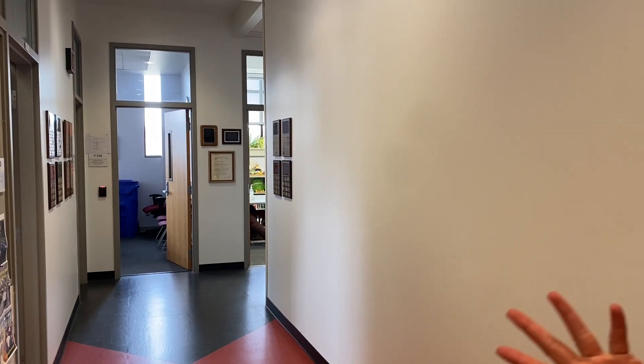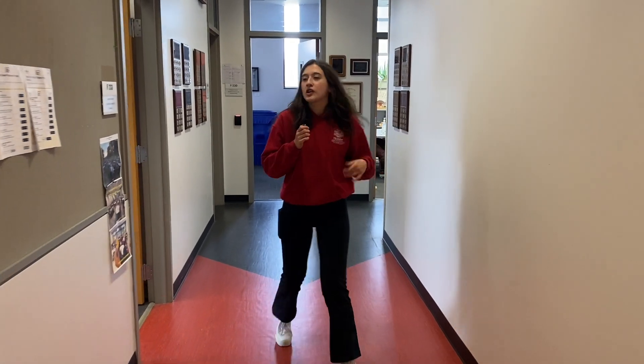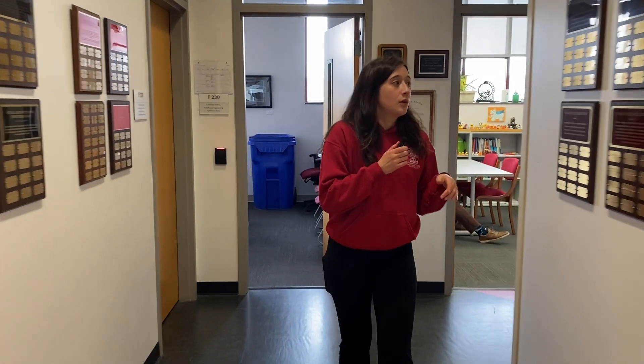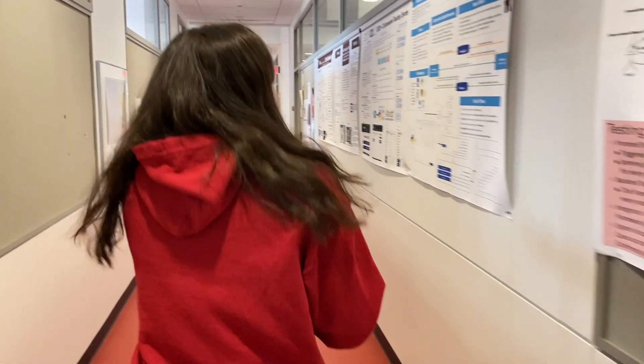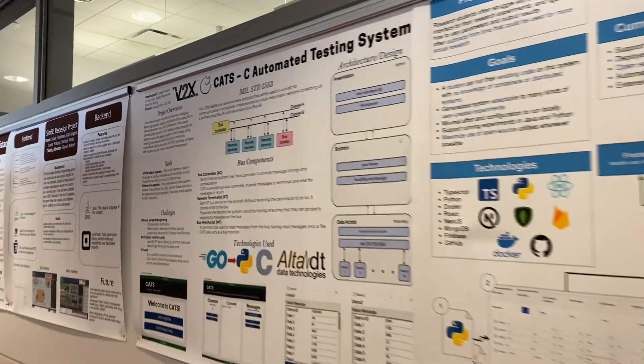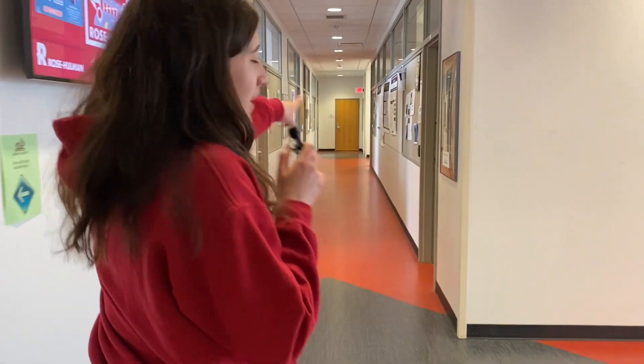Now we'll go up the stairs. We are on the second floor of Munch — the topmost floor. This is computer science and software engineering. They're in this back corner, so all your professors are here, along with your computer labs. There are actually two computer labs. We also have cool research posters up on the wall — another thing to look forward to if you're in the CSSE department. There are more professors down there and another computer lab, but this way goes to the rest of Munch.